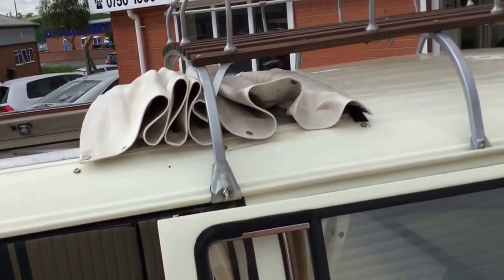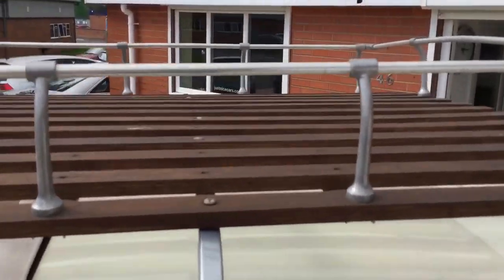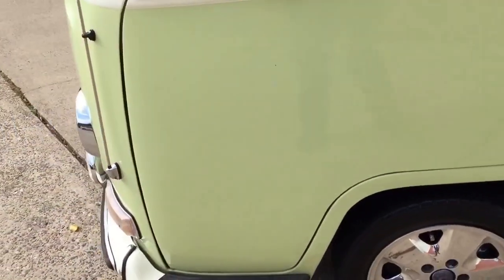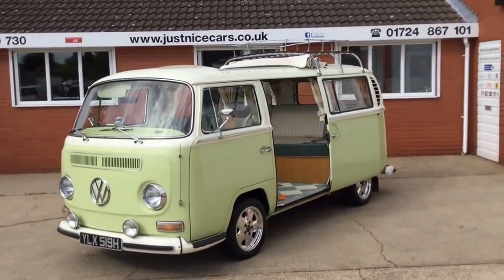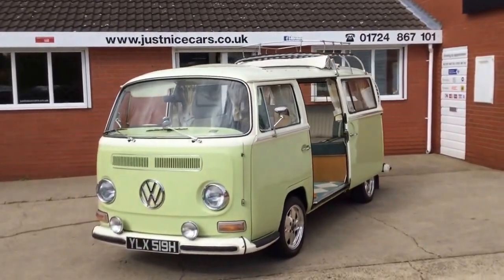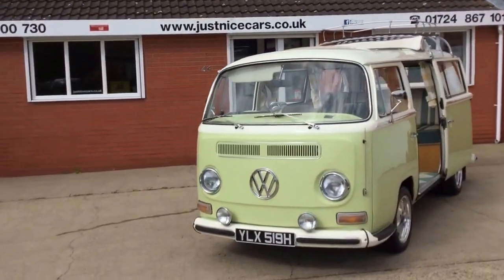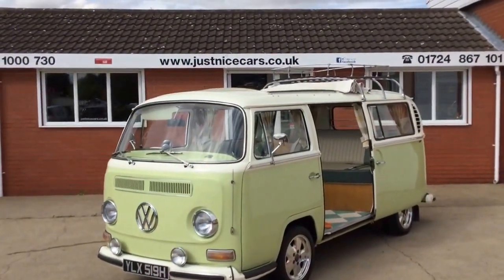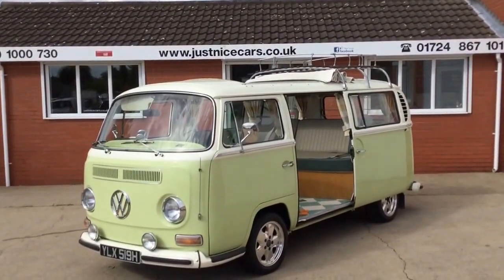There's a wooden slatted roof rack up there. For photos and all the information on this lovely campervan, please visit our website at www.justnicecars.co.uk. Thank you for watching.